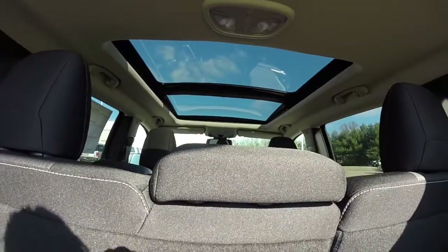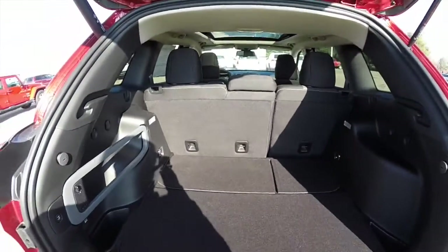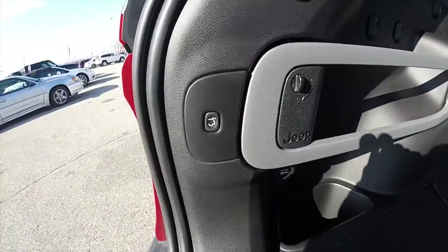You can also see the command view panorama sunroof from here. To close the hatch, locate the button on the trim.